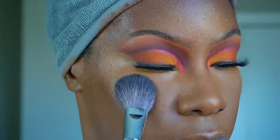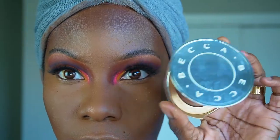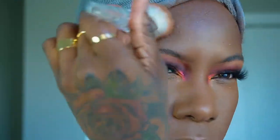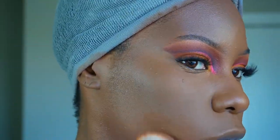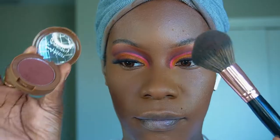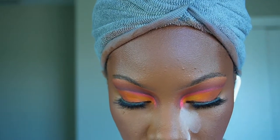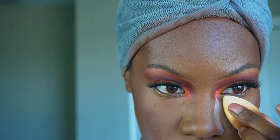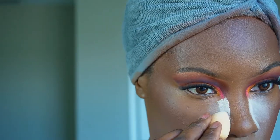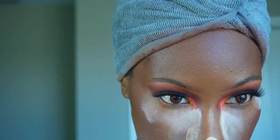We're going to use the All Nighter Pressed Setting Powder to set those areas. Then we're going to use our Becca Light Reflecting Pressed Powder to set the rest of the skin — I used a more compact brush this time and it picked up and placed the product way better. We also bronzed our face with a Beauty Bakery bronzer — it has a nice plum kind of tint to it. Then we added our brightening powder again because I love it.